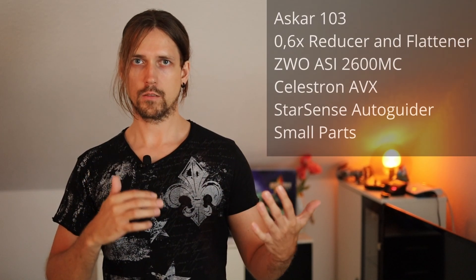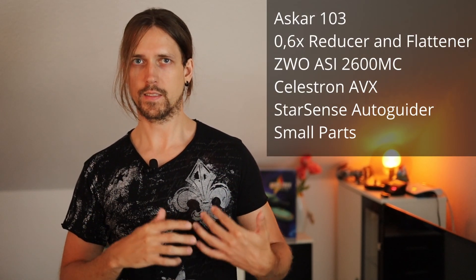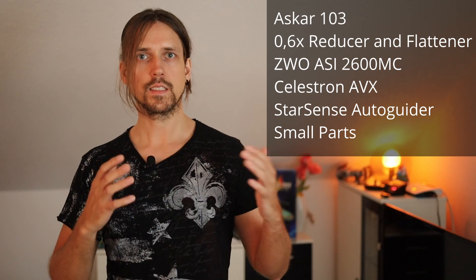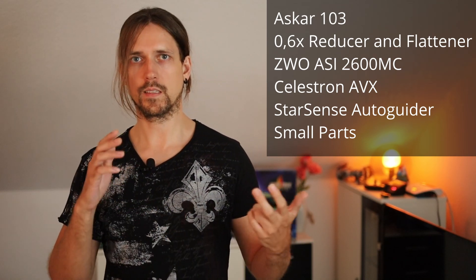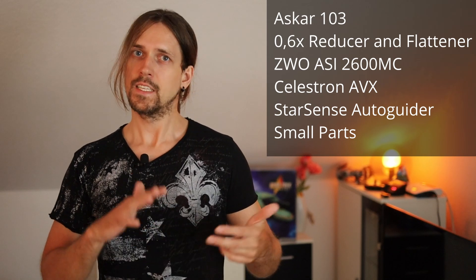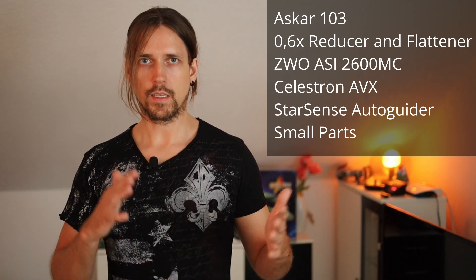We also need items like a Bahtinov mask, power supply, and so on. In summary, we'll get an Askar 103 with 0.6x reducer and flattener, a ZWO ASI 2600MC, a Celestron AVX, a Celestron StarSense Autoguider, and all the necessary cables and small parts of course. That's it — the 6000€ are spent.